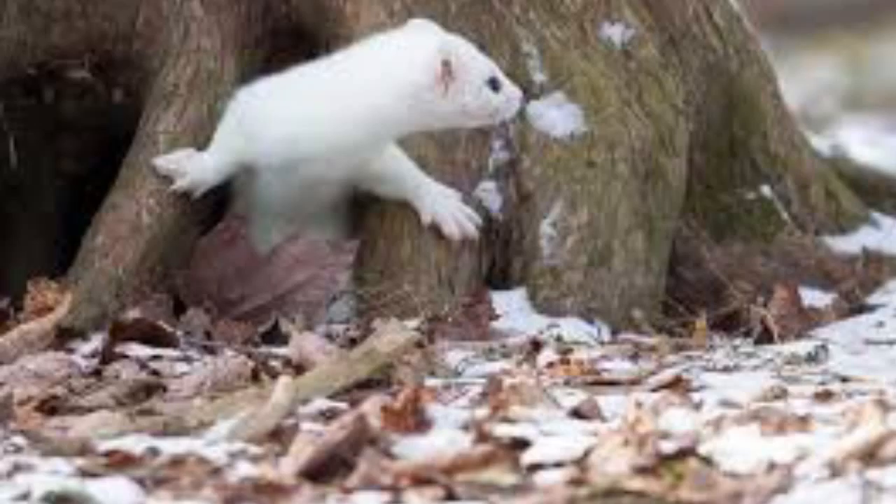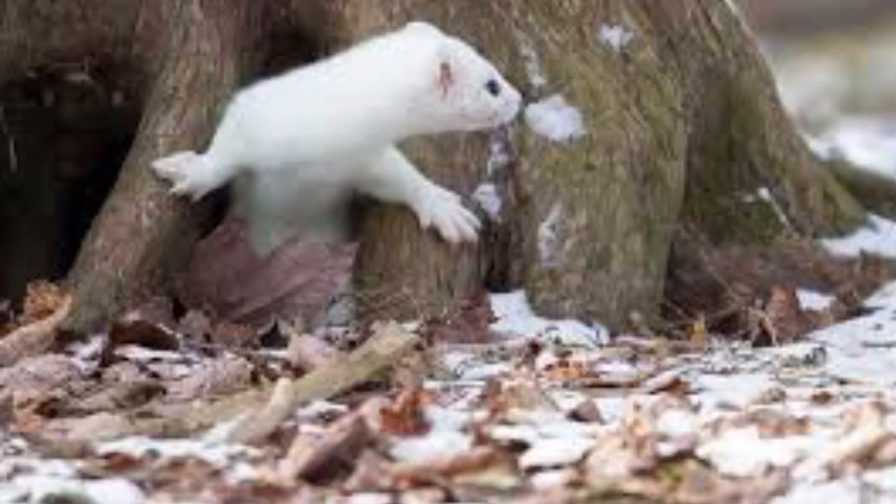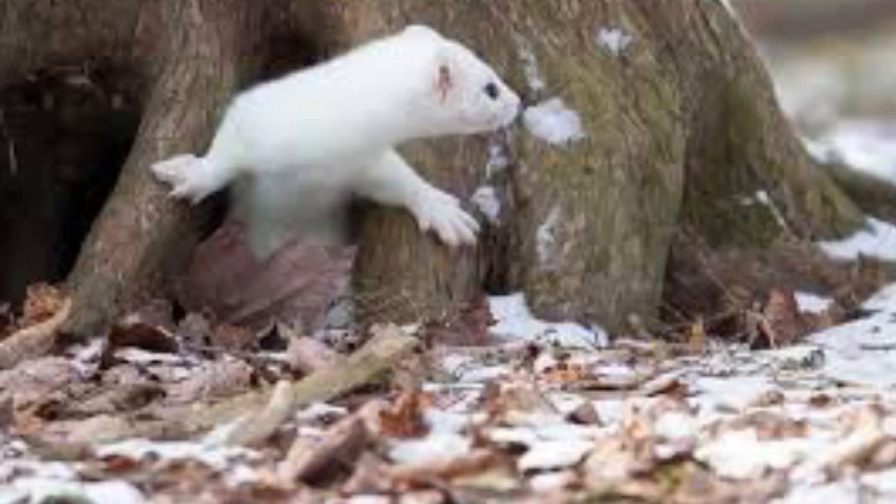It is an ermine. The ermine lives in tree roots, hollow logs, stone walls, and wooden burrows.